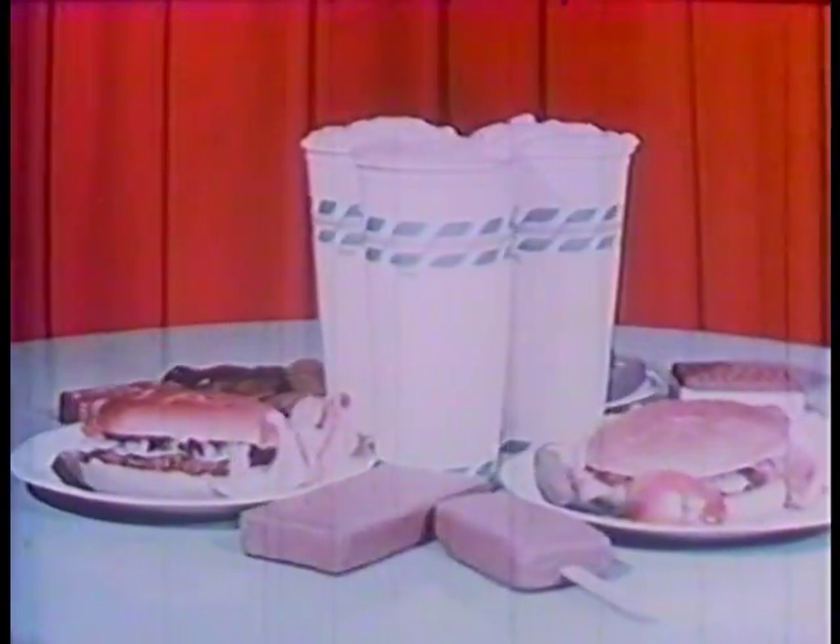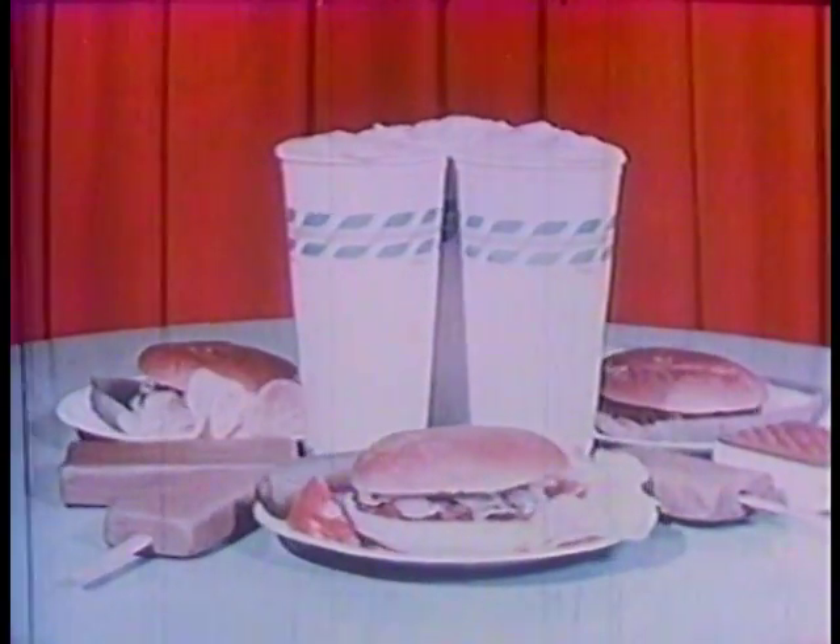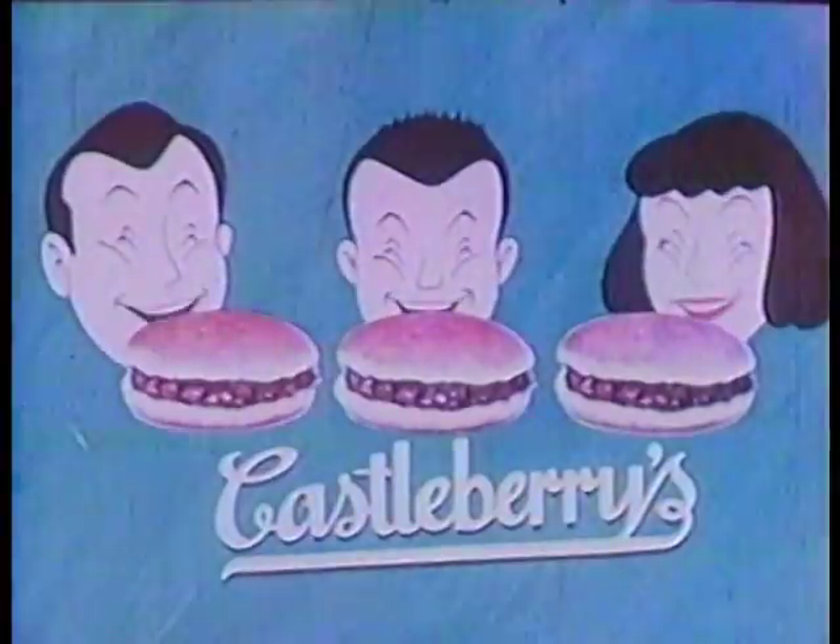You'll also find hot coffee, cold soft drinks, and delicious ice cream in our snack bar to go with your Castleberry sandwich. Just look at that generous helping of rich, juicy barbecue. Yum, yum. For a real taste thrill, Castleberry's barbecue will fill the bill.